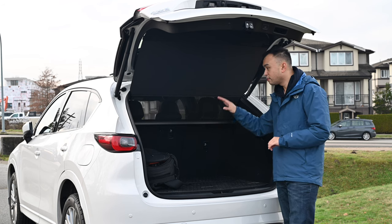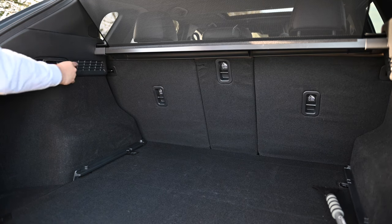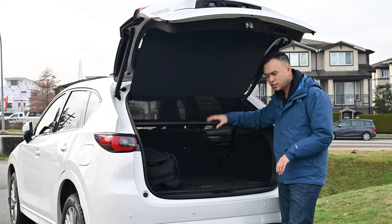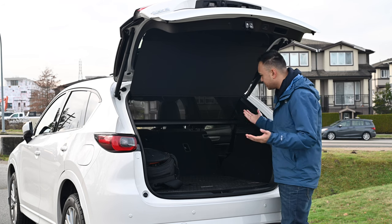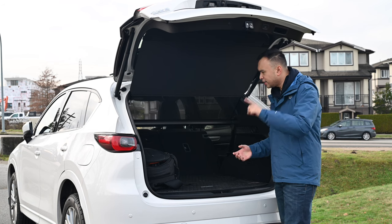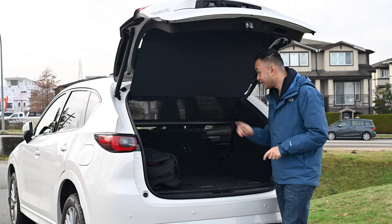The rear seats fold 40/20/40, and you can do that from the back — just pull the lever on the side and they fold down. Obviously the front seats have to move forward a little bit, but it's everything that you need back here. The only thing missing is grocery hooks. But let's check out those rear seats.